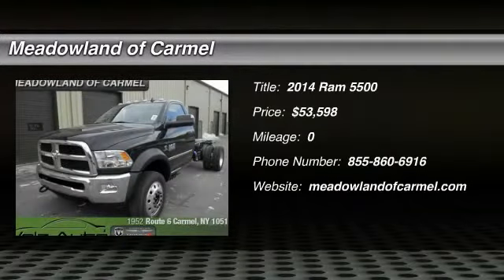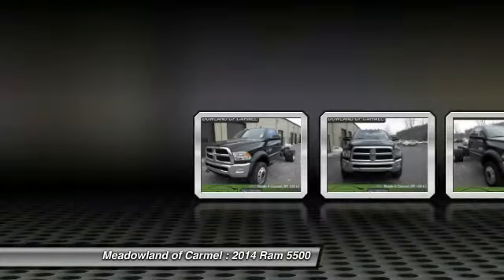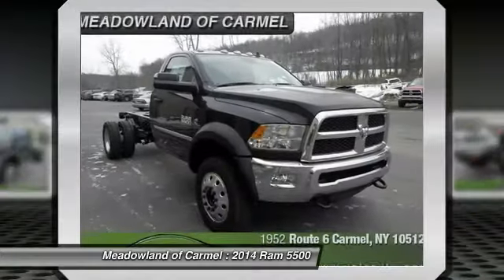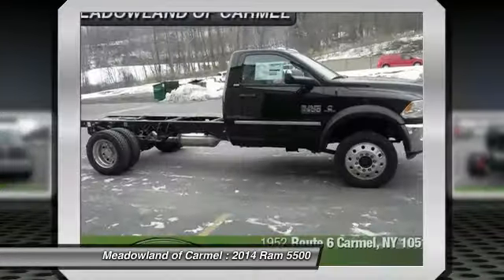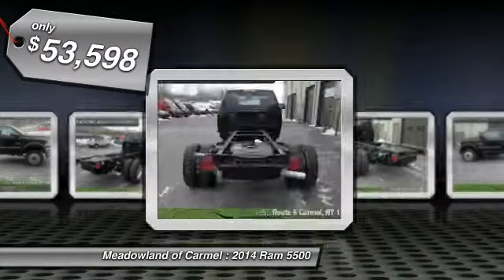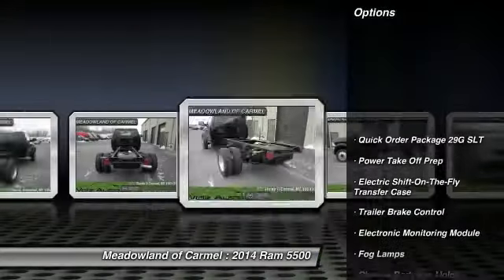The 2014 Ram 5500. The Dodge Ram 5500 is a solid option for truck buyers in need of hauling capacity and serious towing. With names like Hemi and Cummins under the hood, there is plenty of muscle to back it up, and it is priced below $55,000. Here are some of this vehicle's great options.